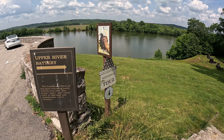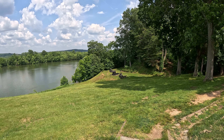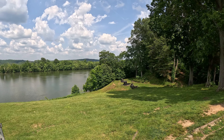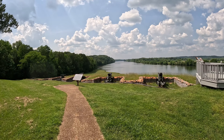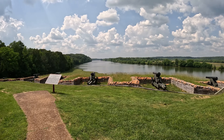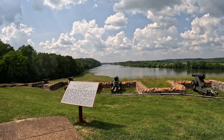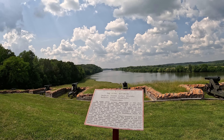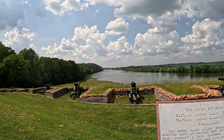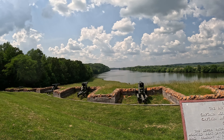This is the upper river battery. You have on this side some reproduction cannons, and on the other side real ones. The water you see there is the Cumberland River, and about 10 miles to the west was Fort Henry guarding the Tennessee River. These are the guns they had guarding the fort from this angle. As my dad pointed out, where the river bends up there, you could actually see the steam coming from the steam-powered ironclads as they came down the river before they even made the bend, so it was a good indicator the boats were coming.